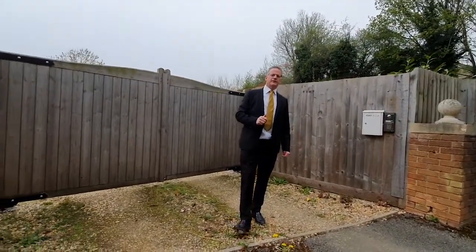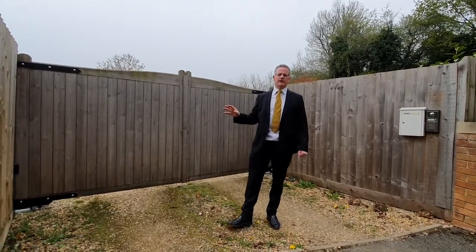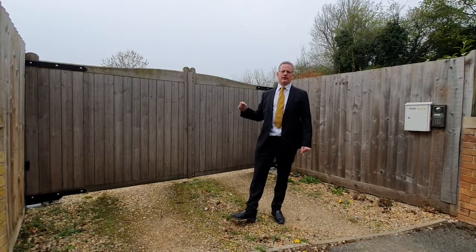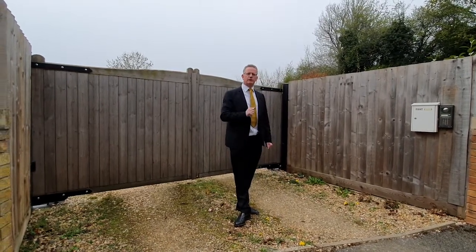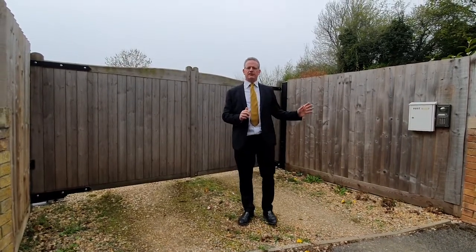Welcome to our latest YouTube video presentation. Today we're focusing on the rental market, and here we have a substantial four-bedroom detached bungalow on grounds of two-thirds of an acre, ideally situated adjacent to Stowe School and the National Trust Gardens, also with easy access to Buckingham and Silverstone.